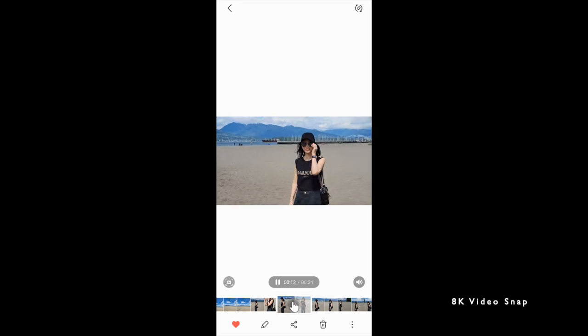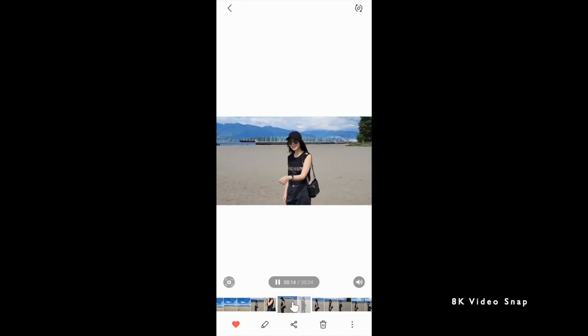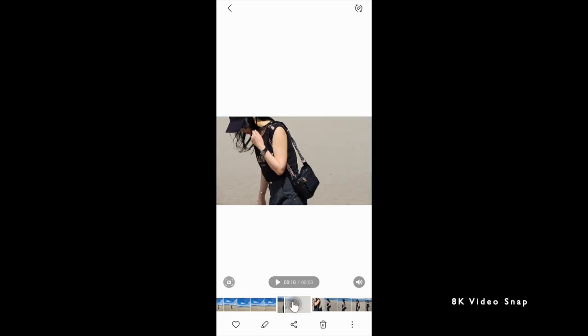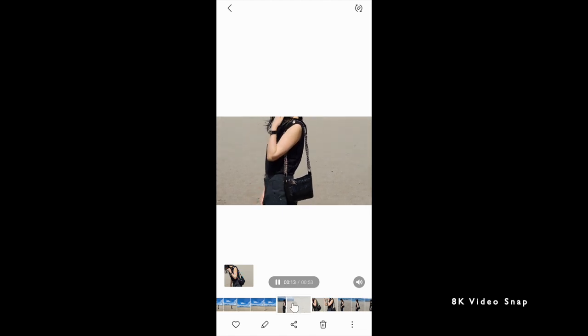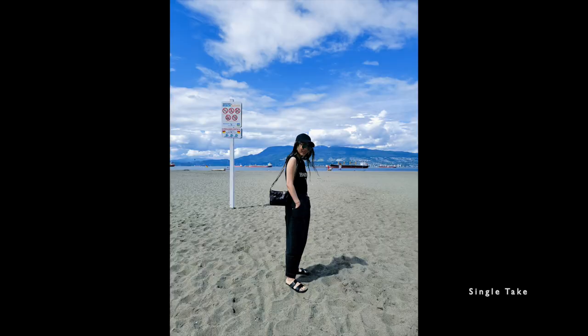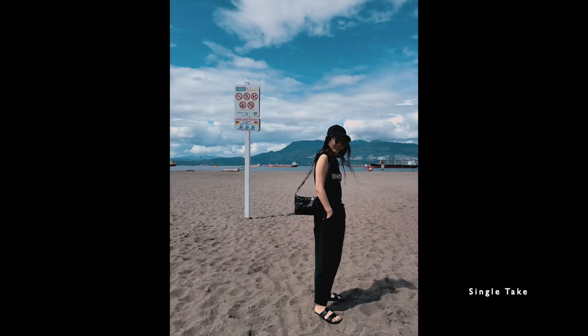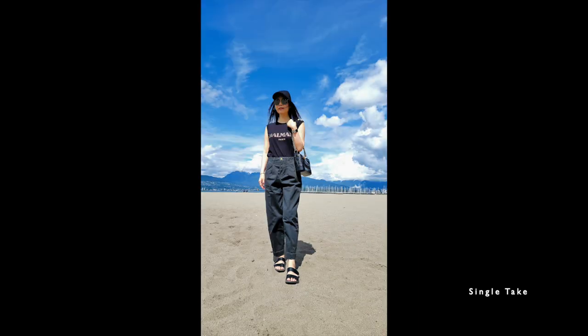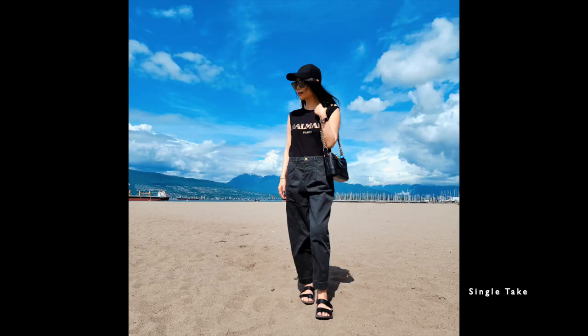I didn't have to use any filters — there was no need to edit these photos. They were just perfect. My husband and I love going to this beach which is connected to the venue where we got married, so we frequently go there just for a walk. Another fun feature he used was the single take, which allows you to take images as well as 15-second GIFs and short videos all at once. It's such a fun way to create content really easily and creatively.